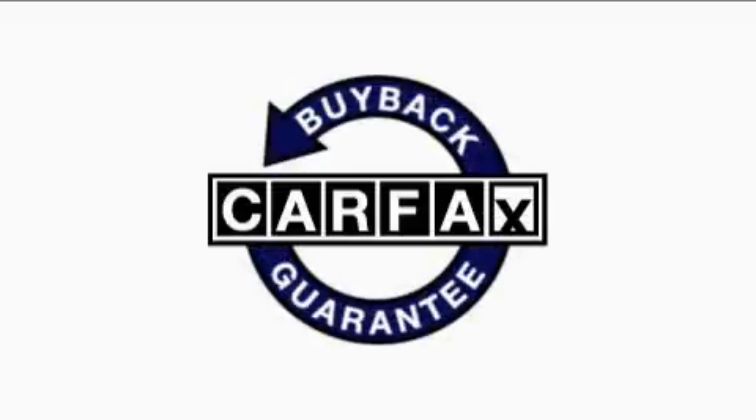This vehicle has fewer than 46,000 miles on the odometer. This car has had only one owner, and it qualifies for the Carfax buy-back guarantee.